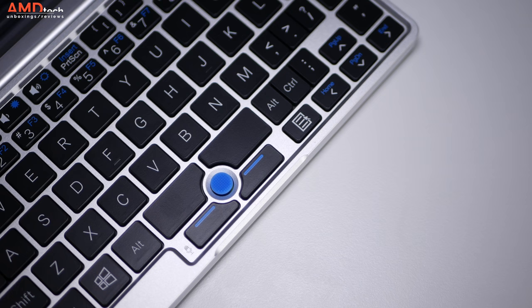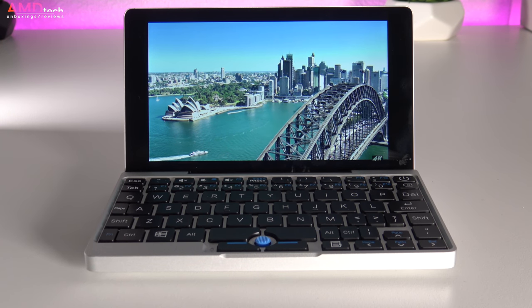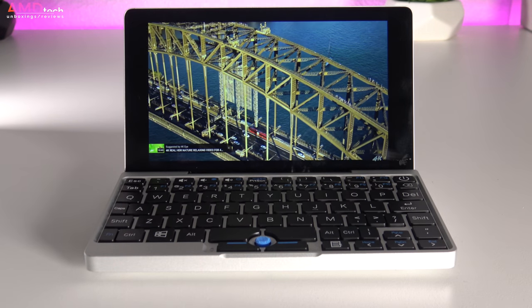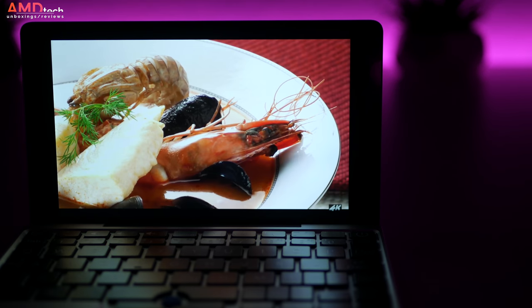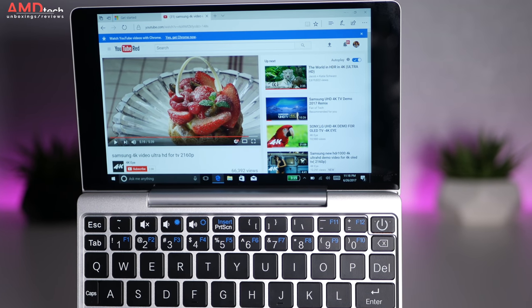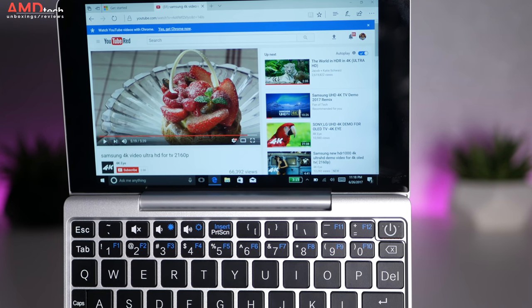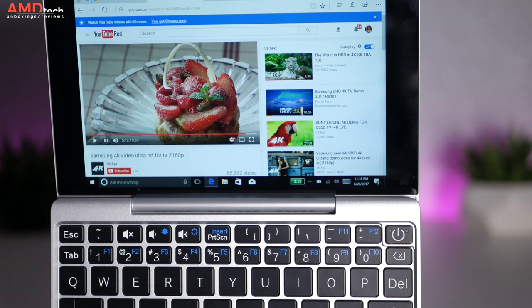There is no speaker grill, but the speaker is located somewhere below the keyboard or emanates from it. Going into this I didn't have high expectations for the audio quality, and I was right — it's really not that good. It's not great in terms of volume, it doesn't have any bass, and the mids are so-so. That's exactly what you'd expect on such a small device. Of course you can connect Bluetooth headphones or regular headphones via the 3.5mm headset jack.